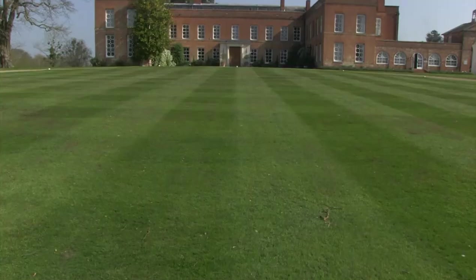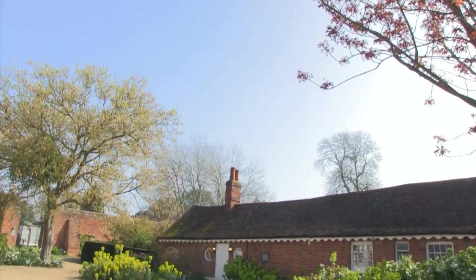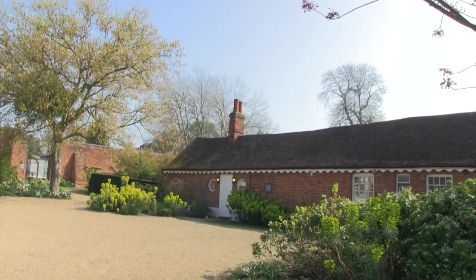Hi guys, my name is Scott Johnson and welcome to the Photographer Academy. We're here today in beautiful Essex - what a day for a wedding in April. You guys have come along to watch me shoot a full day's wedding.